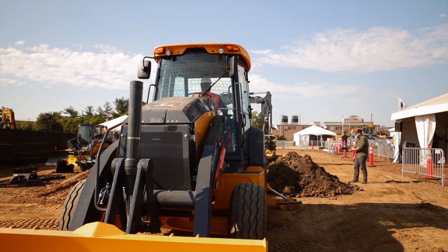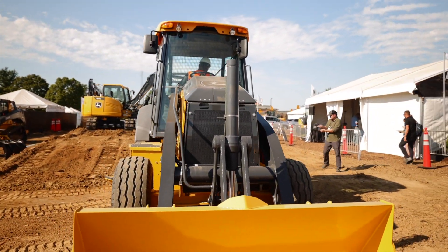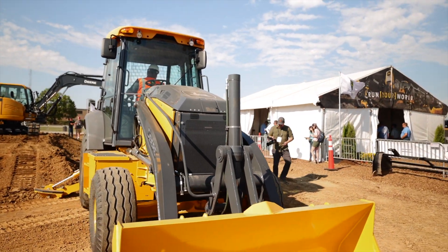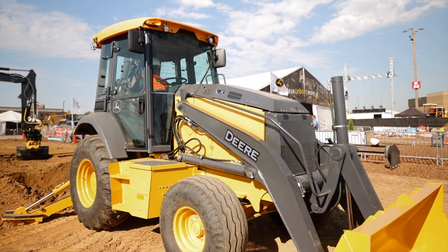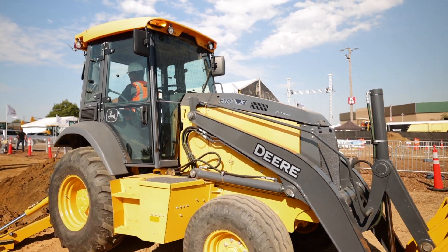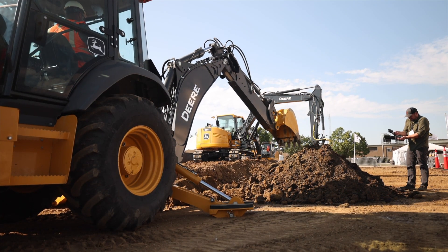I should reiterate: as of right now, the 310 X is just a prototype. However, the machine on display at Utility Expo is the prototype — this is the machine that made its way onto several National Grid job sites throughout the spring and summer of this year for testing.